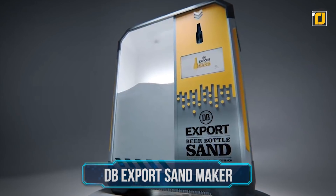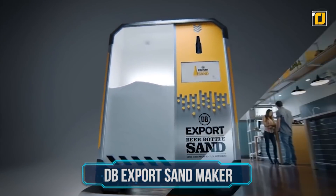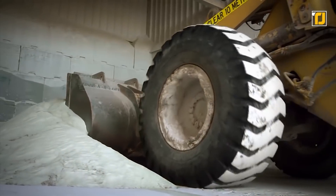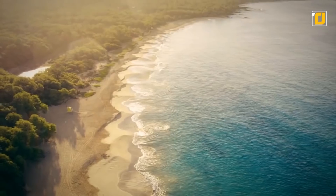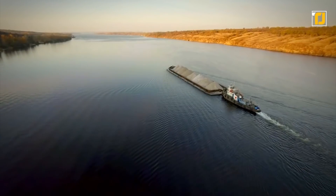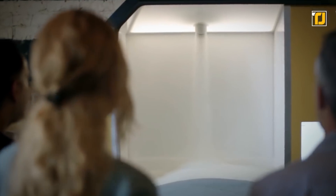Number 13: DBExport Sandmaker. A New Zealand beer company has developed a machine that turns empty beer bottles into sand — and honestly speaking, that's a genius idea. According to the manufacturers at DBExport, the sand can then be used in construction projects that would otherwise take sand from beaches. In a world that's running out of sand at an alarming rate, this is an incredible idea, especially considering the wide range of areas where sand is used. Two-thirds of the world's beaches are retreating away, and the DBExport Sandmaker could finally put an end to that.